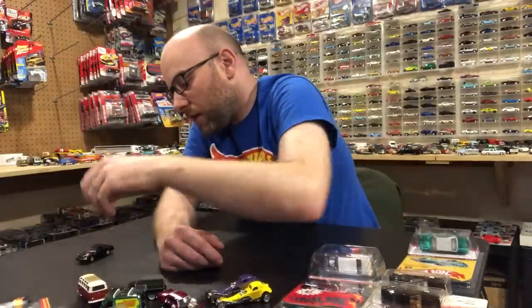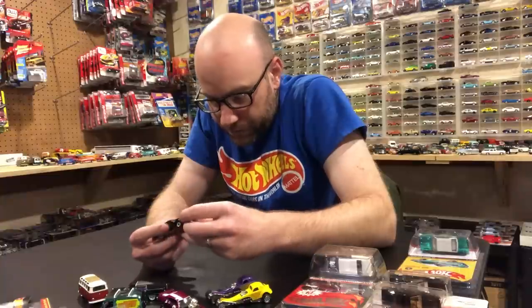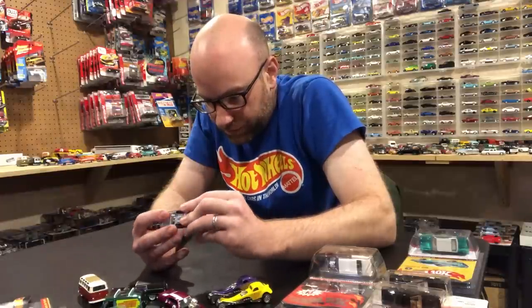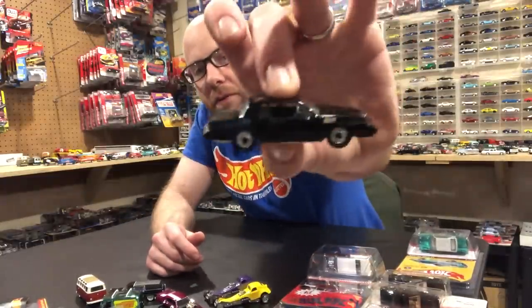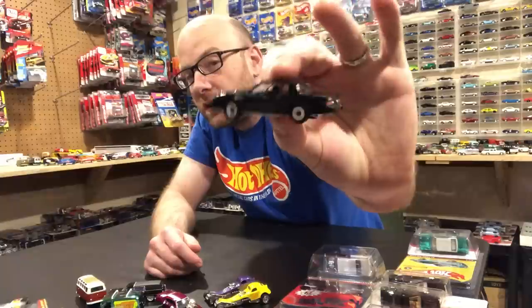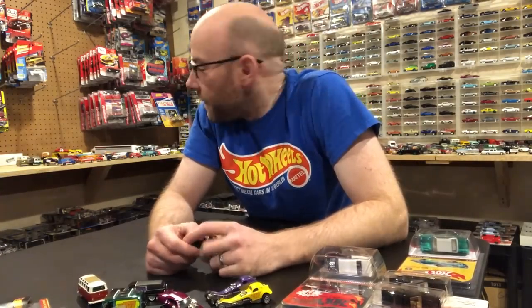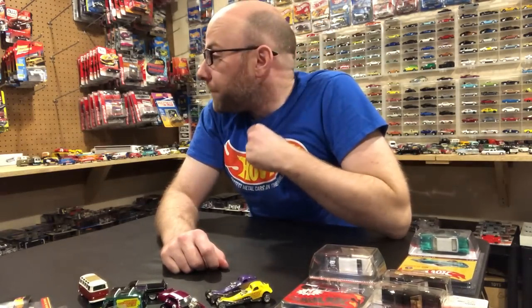We'll also take a look at this Racing Champions piece. It's a bit nicked up — the bumper's actually falling off, the side mirrors are missing, and a seat is floating around in there. The only reason I wanted to show it is to compare it to the Round Two treatment of this casting, which we looked at in a previous weekly video. I want to show the two side by side. That's going to be it for this segment — let's flip the camera around.